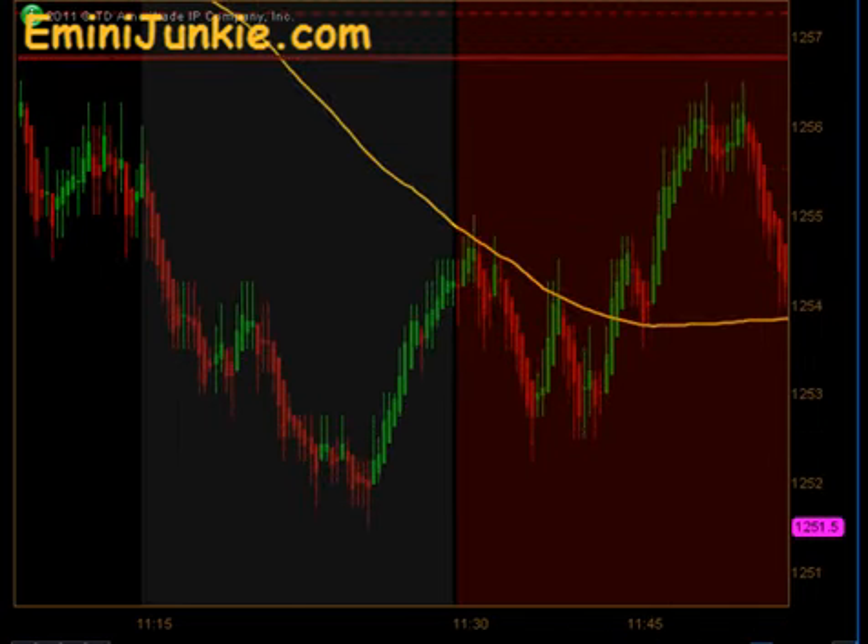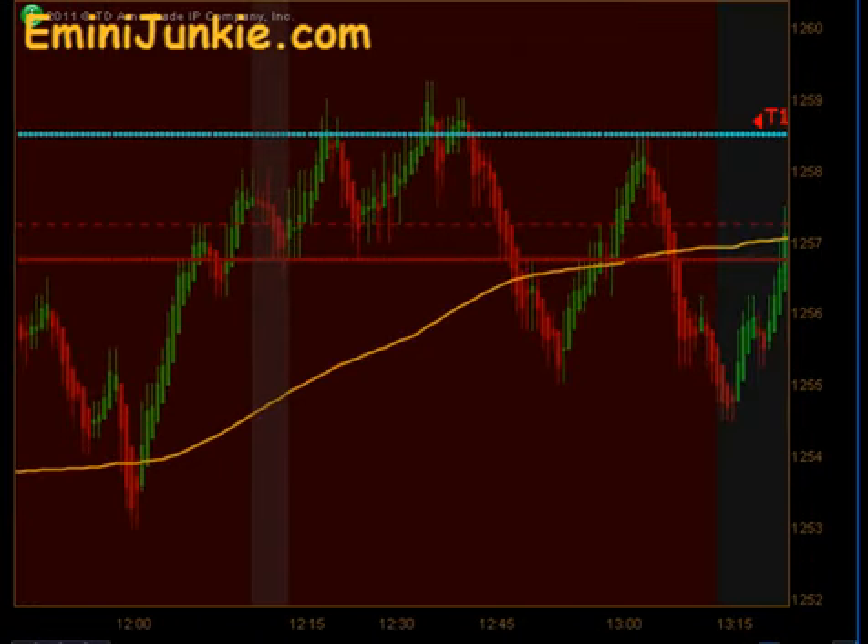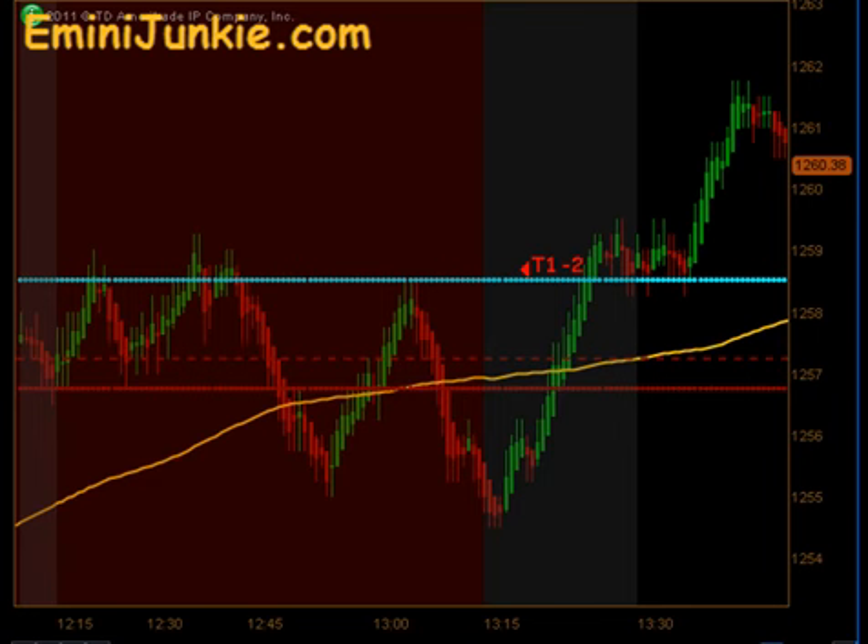We don't take any trades between 11:30 and 1:15 — that's the red area you see on the chart here. We wait until after 1:15 and then start looking for opportunities again.